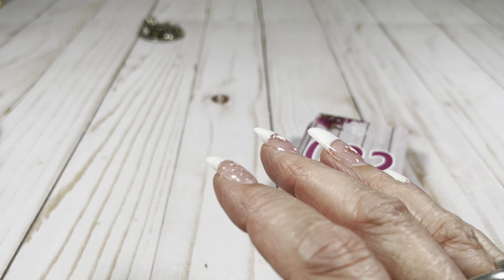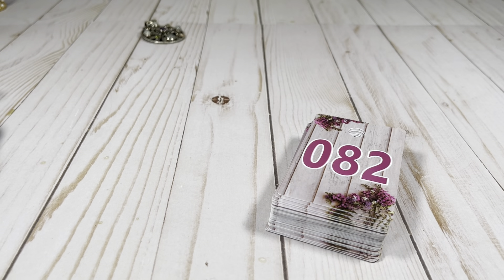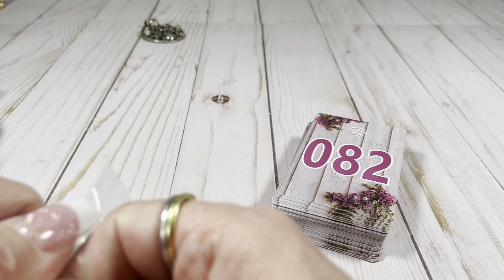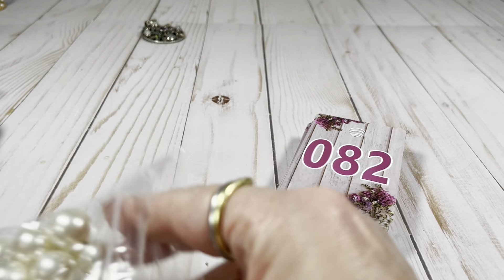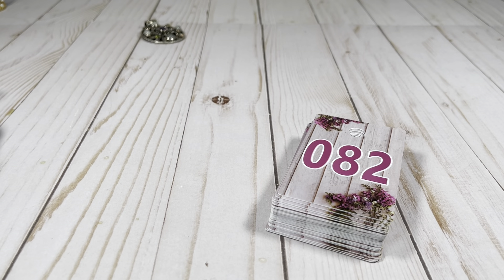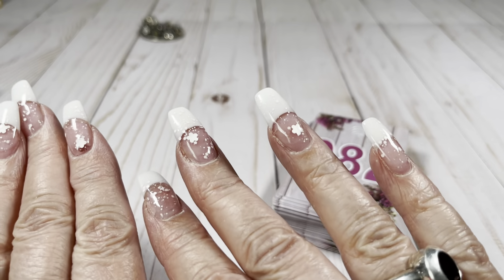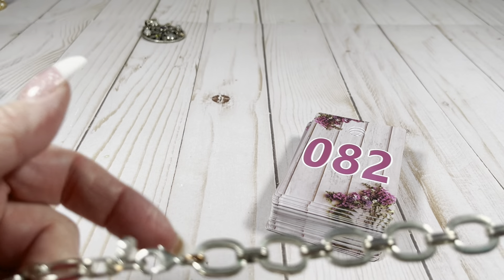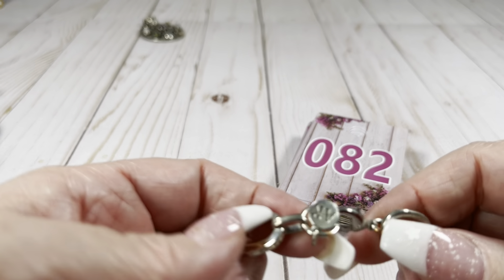I did find a couple purses at Plato's Closet that would be good for selling, but I think my purse videos need to go in their own video. Kristen told me that her customers are either jewelry customers or purse customers and they don't really overlap, so it would be better as its own video.